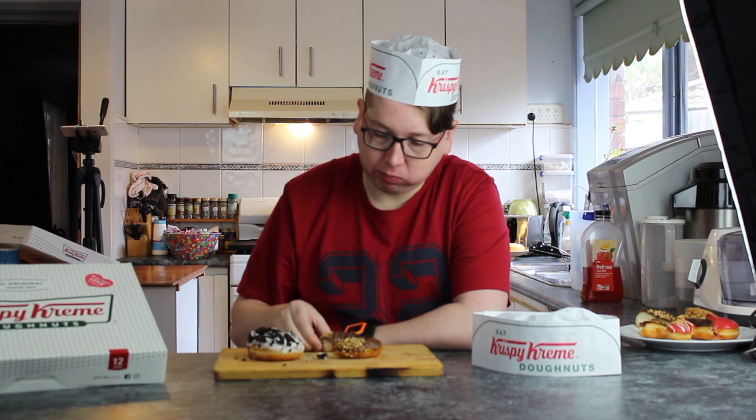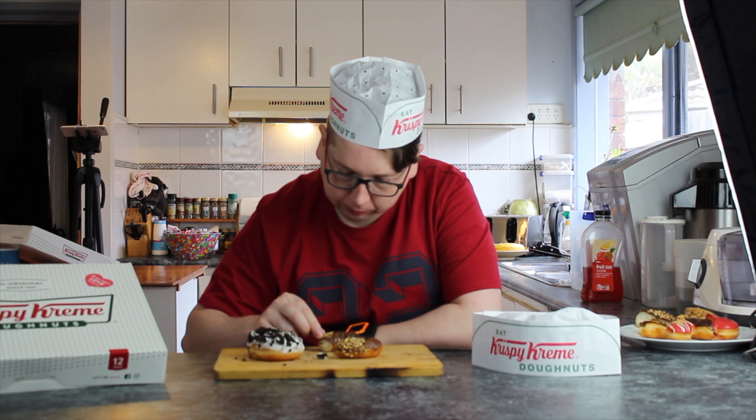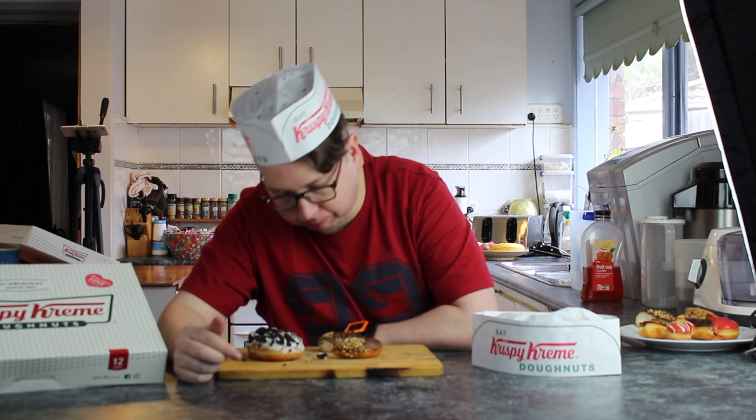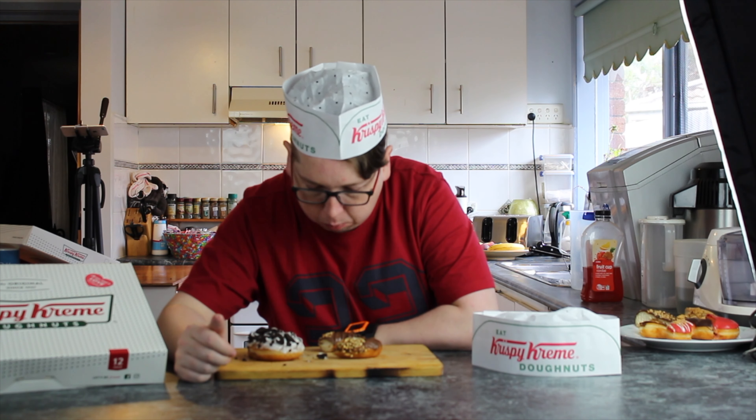Which one do you want to taste first? I'll go the simplest one first — hazelnut. The hazelnut Nutella spread. This one is on just a normal plain original glazed donut. Looks thick. And it is thick. I don't think they're hazelnuts — then they are peanuts. I don't think they're nuts at all. They are nuts. They're peanuts. They're very crispy. They're a little bit of peanut. That's nice.